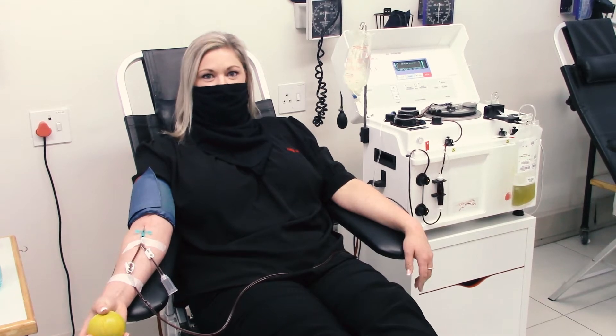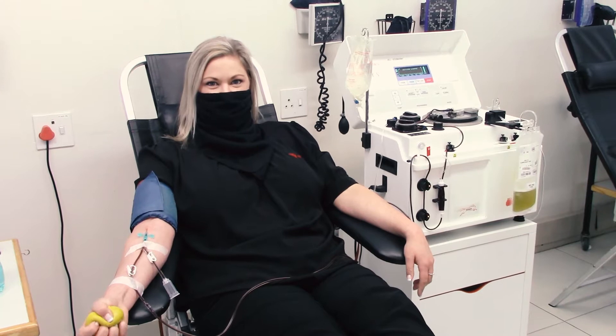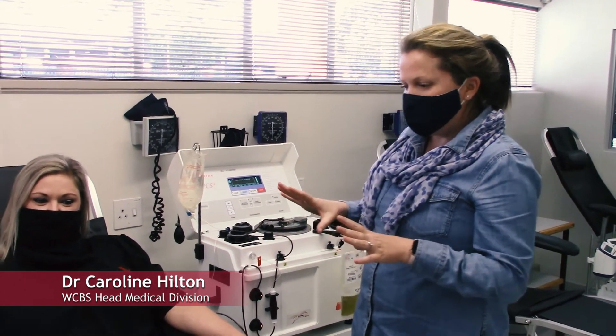Here to tell you a little bit more about this process is Dr. Caroline Hilton, the Head of Medical Division of the Western Cape Blood Service. So here we have Marike Geeper who is donating plasma and the process is quite different to normal whole blood donation.